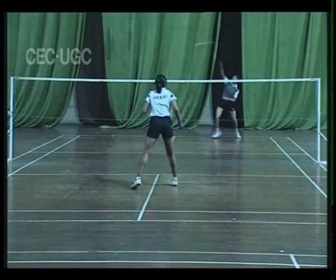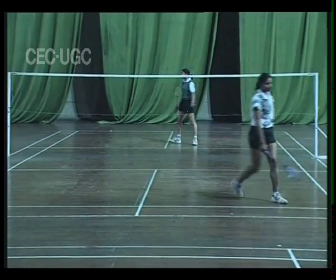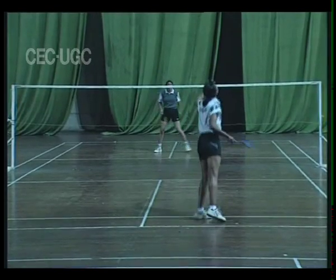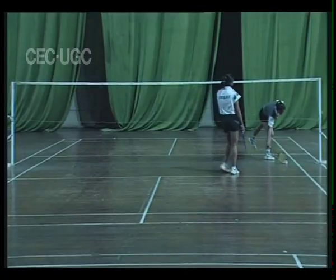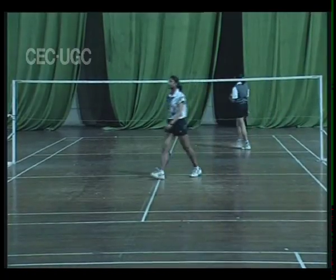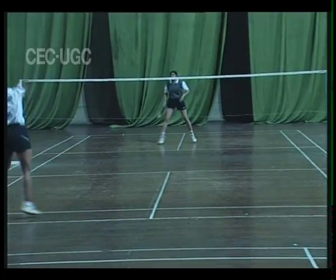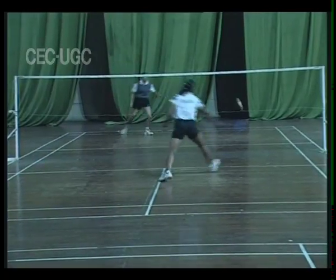The receiving player must be in the correct service court, diagonally opposite from the serving player. They must have part or all of both their feet on the ground. Once the serve has been returned, players can move around the court as they please. If the shuttle hits the net from the serve, it should be played — either served again if it does not go across the net, or played by the opponent if it does.